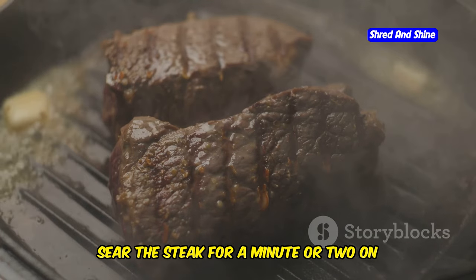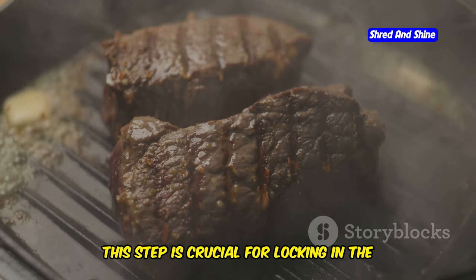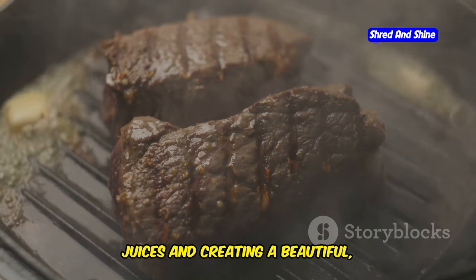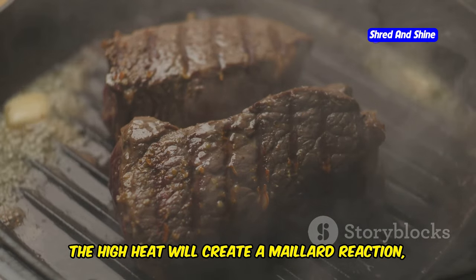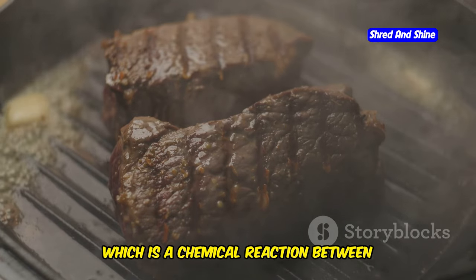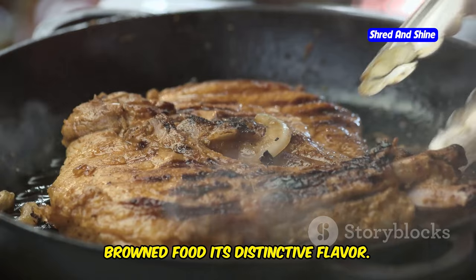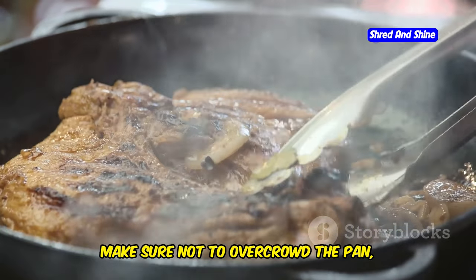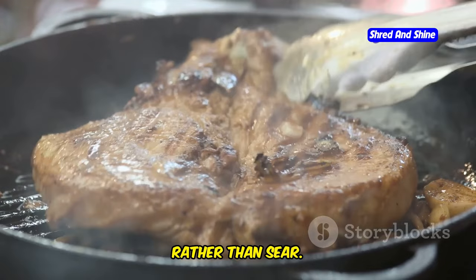Sear the steak for a minute or two on each side to develop a golden crust. This step is crucial for locking in the juices and creating a beautiful caramelized exterior. The high heat will create a Maillard reaction — a chemical reaction between amino acids and reducing sugars that gives browned food its distinctive flavor. Make sure not to overcrowd the pan, as this will cause the steak to steam rather than sear.